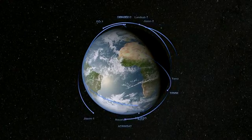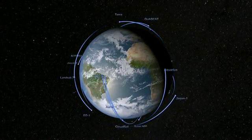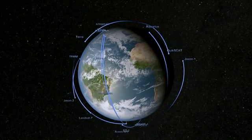The CERES instruments and their predecessors have been taking the Earth's temperature for almost 30 years, and this data can be used in conjunction with other measurements of the Earth's vital signs.